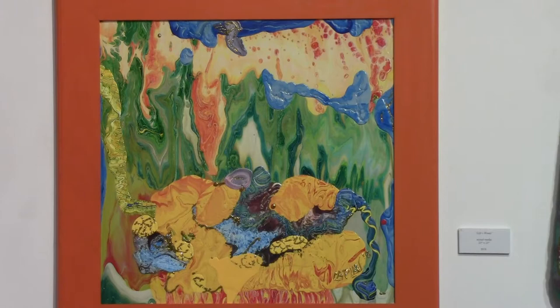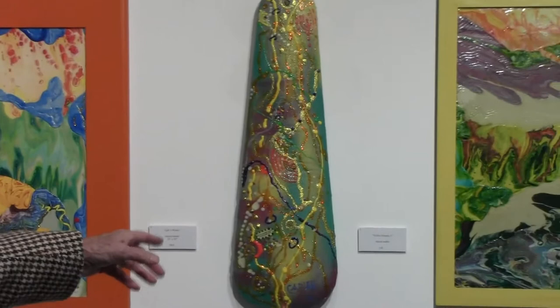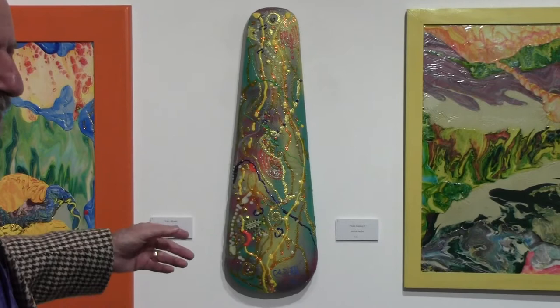This is a violin case. I picked up a used violin in a used case out in Lambertville, brought it home, took the case apart, and created an exciting scene on it.